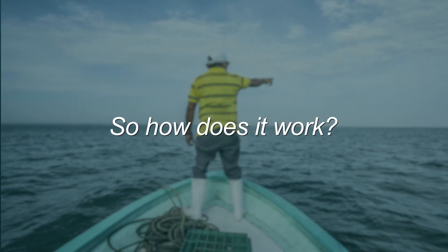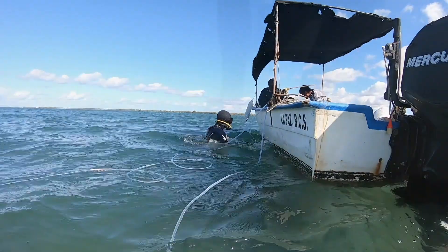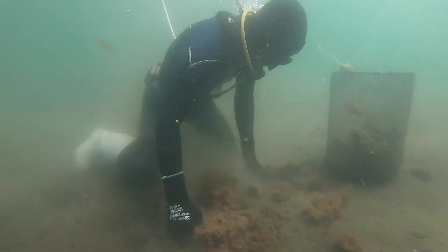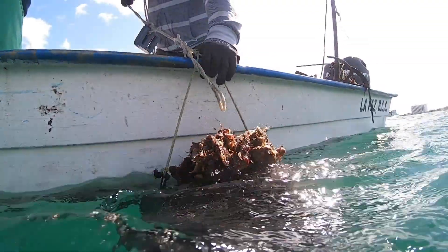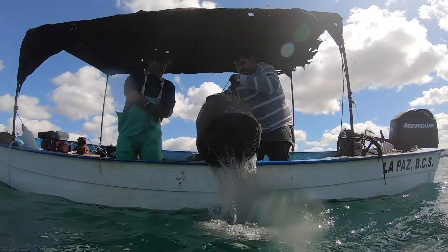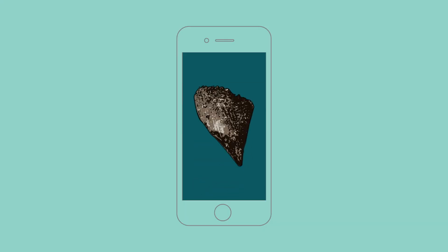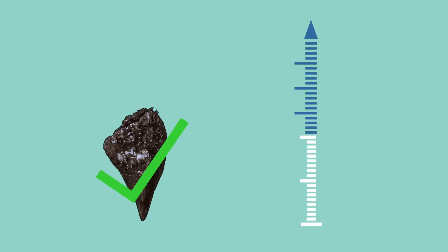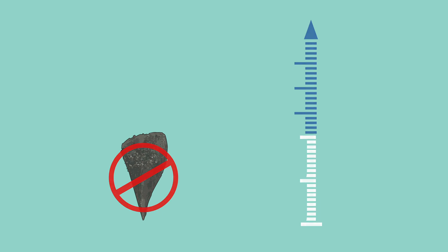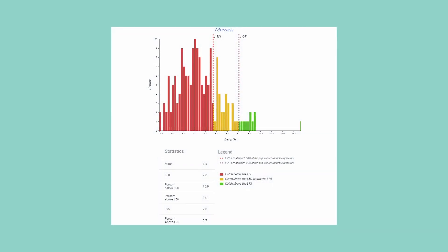So how does it work? Let's go fishing and find out. When fishing is done, the divers load up their catch and return back to the beach. On shore, they take photos of their catch and upload them to Poseidon. Poseidon analyzes the photos and compares the sizes of the shellfish caught that day to the size at which those species reproduce. It then visualizes the data, alerting fishermen if they are injuring a resource by harvesting too small.